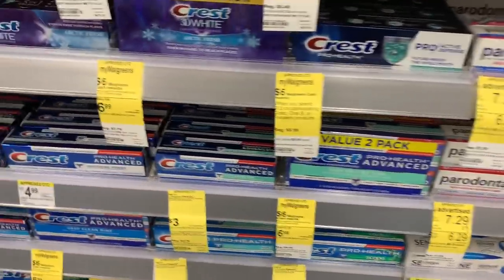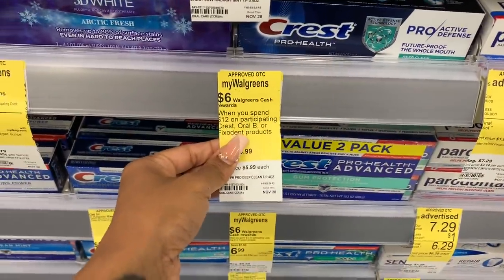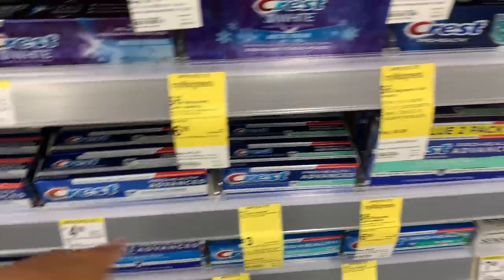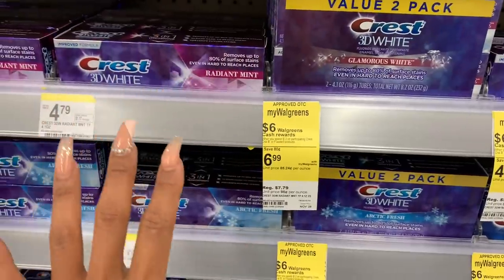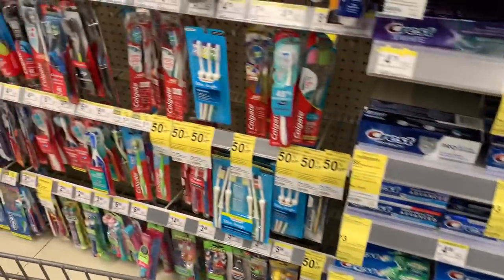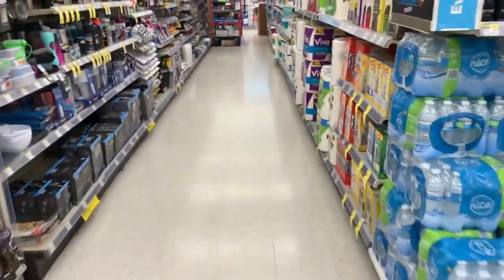I wish they had the actual ad — I like looking at it. So this deal is $6 back when you spend $12, but it's on certain items. It looks like the fancy Crest. I like looking at the actual ad — it drives me crazy that I can't look at it. Anyway, there are no Colgate deals. I know we have a $3 off of two Colgate coupon, so we'll pass on Colgate.